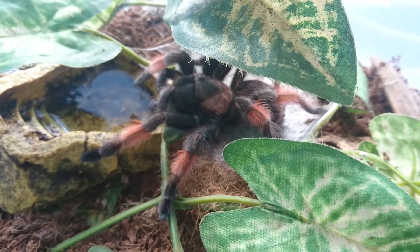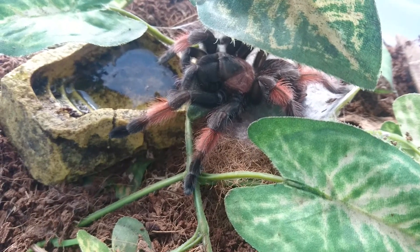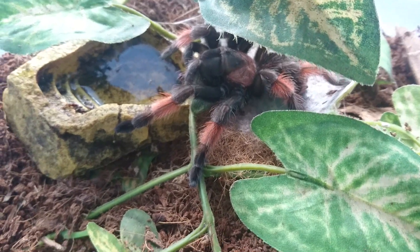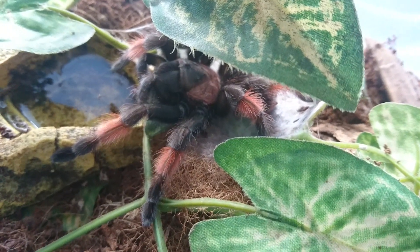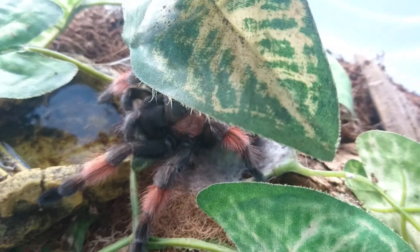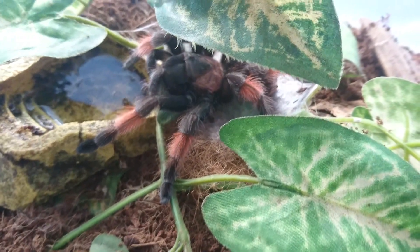This is just a very quick pre-BTS video, just to show you these two molts that I've had recently. And hopefully I will see some of you tomorrow at the show. Just hope you all have a great day — as always, thank you for watching, take care, and I'll see you all soon in the next video. Thank you.